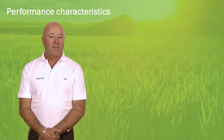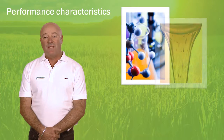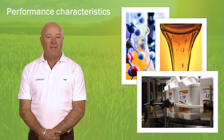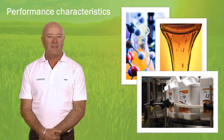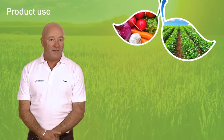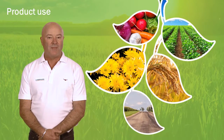Let's go over the key performance characteristics of the Lecitec adjuvant system. We have decades of field and lab experience with Lecithin, making Loveland Products an industry leader in developing, manufacturing and marketing Lecithin-based products and the agronomic benefits associated with this unique technology. Our products are labelled for use in most cropping situations, including broadacre crops, fruit and vegetables, row crops, turf and ornamental and non-crop applications.